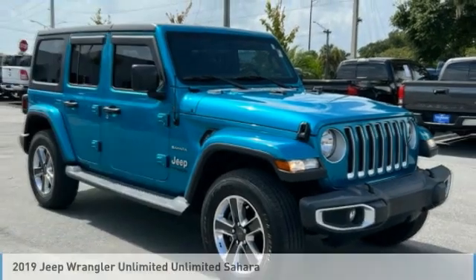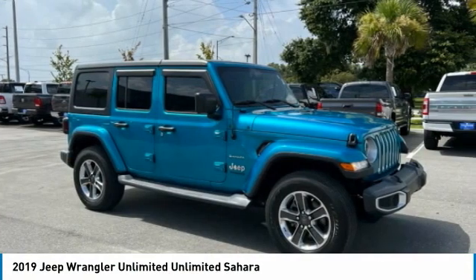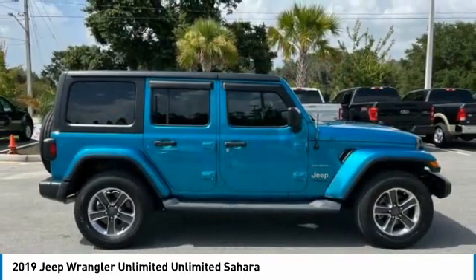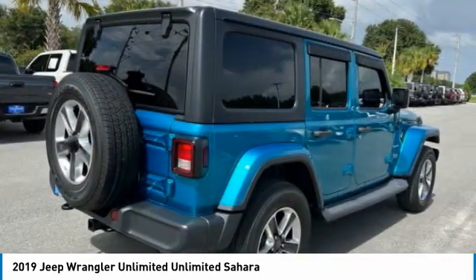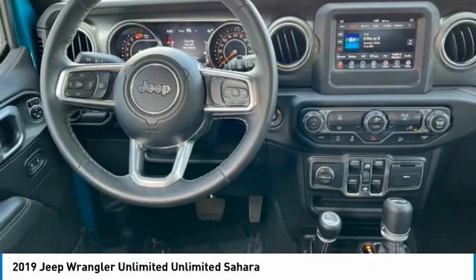Today with the 2019 Jeep Wrangler Unlimited. The Jeep Wrangler Unlimited is an on and off-road capable vehicle that was made for you to enjoy. Stylish, rugged and comfortable — all traits of the Wrangler that let you decide where you want to go and how you want to get there. Here are some of this vehicle's great options.